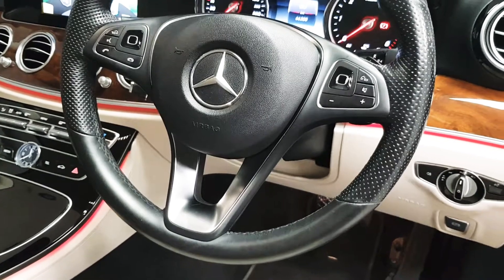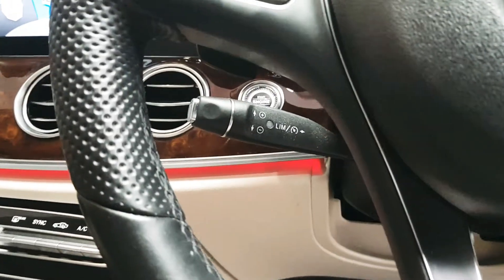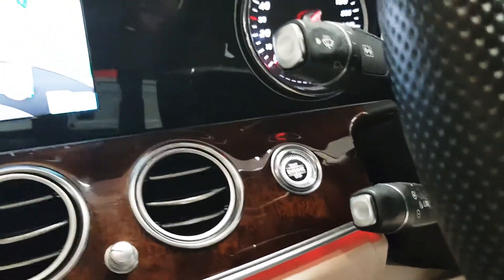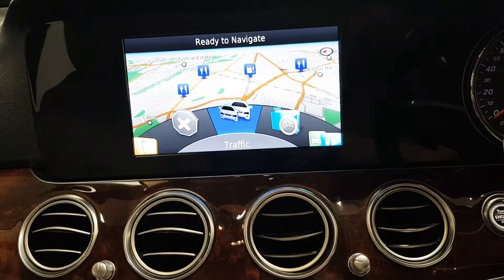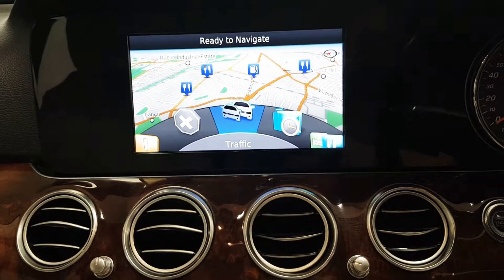On the steering wheel you can control your media as well as answering and rejecting phone calls. Behind the steering wheel is your cruise control and behind that again is your keyless start. This car was ordered with satellite navigation — if you weren't using navigation your reversing camera would live in here, or your radio, media, or Bluetooth menu.